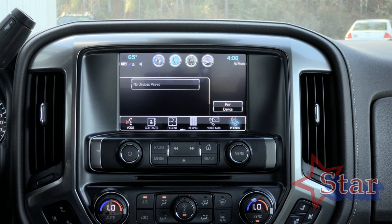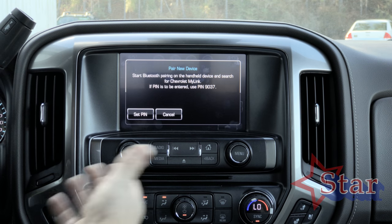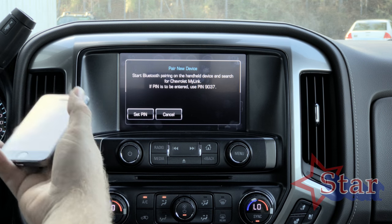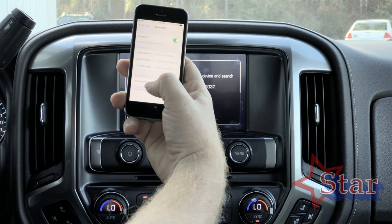There's a phone button right up front — it shows your devices. We're going to hit pair, and when this screen comes up, the truck is actually sending out a signal for your phone. This is MyLink right here.